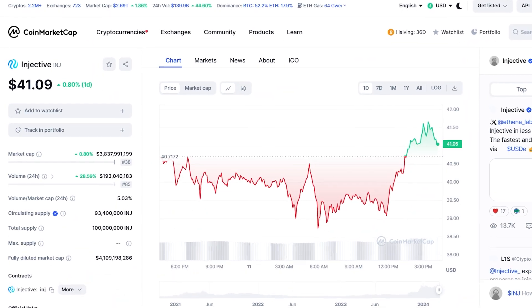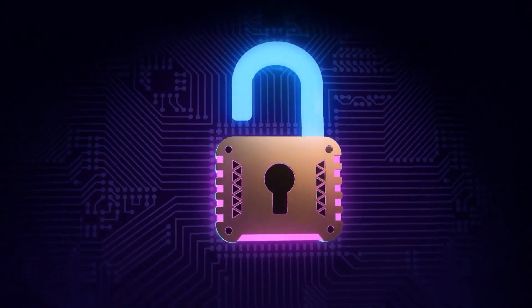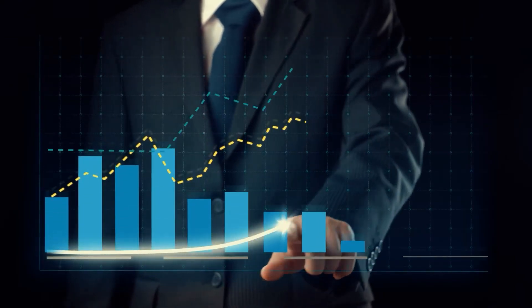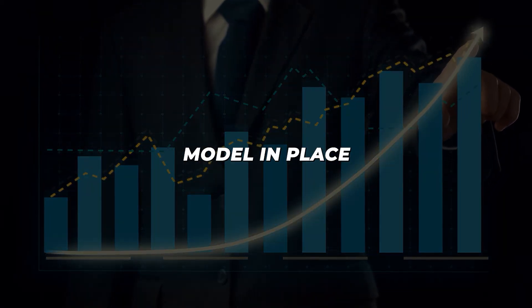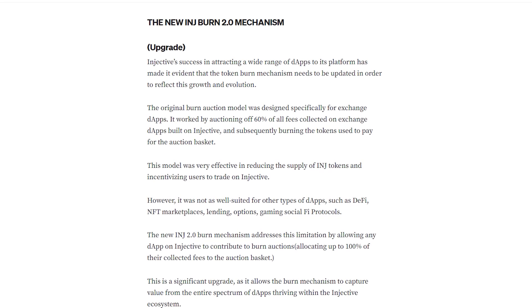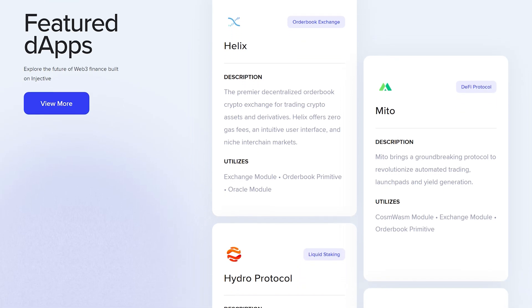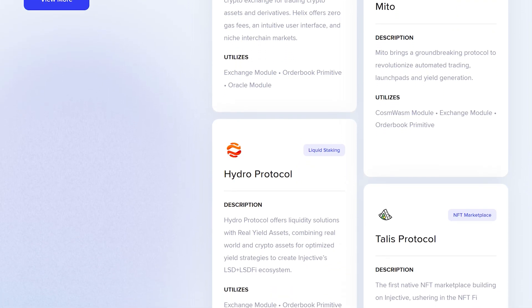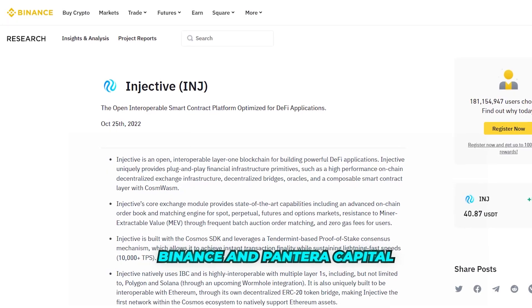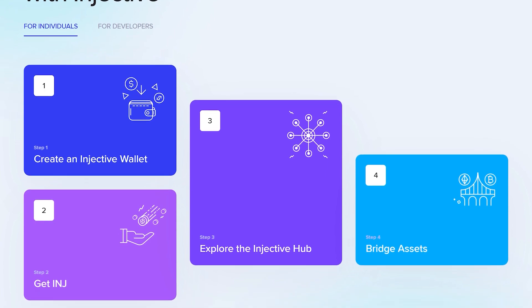The native token of the Injective Protocol, INJ, plays a central role in the ecosystem. It's used for various purposes, from staking for network security to governance, where token holders have a say in the future development of the network. There's also a unique economic model in place, with a token burn mechanism that ensures a deflationary token supply, potentially increasing the token's value over time. The project is backed by giants like Binance and Pantera Capital — it combines innovation with practicality, aiming to push the boundaries of what's possible in DeFi and beyond.